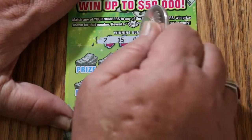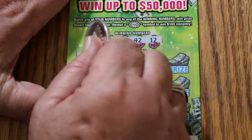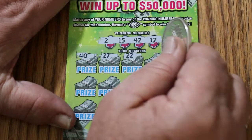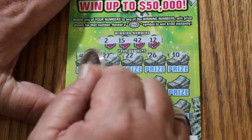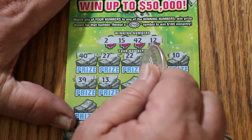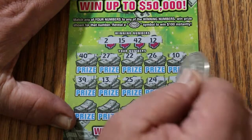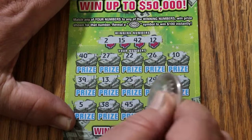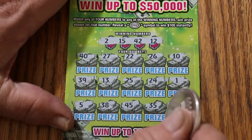Ticket $38. Numbers: 2, 15, 42, and 12. Then 40 — one more win gets us profit. 40, 27, 22, 26, 10, 39, 13, 25, 24, 1, 10, 5, 38, 45, 35, 16 in the corner — and nothing.